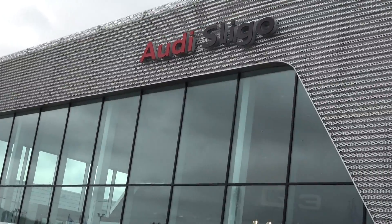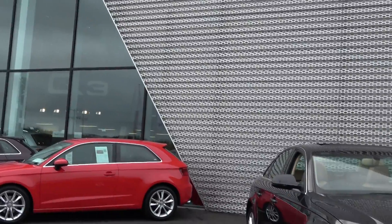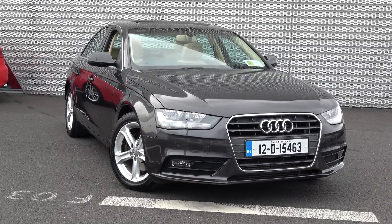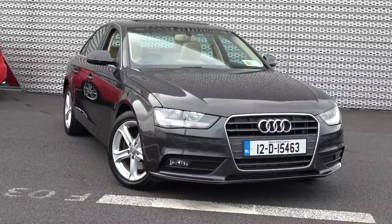Hello and welcome to Audi Sligo online sales channel. Thank you for taking the time today to view this stunning 2012 Audi A4, 2 litre TDI, 143 brake horsepower. This is the SE model, finished in multitronic automatic transmission and an exquisite grey metallic.